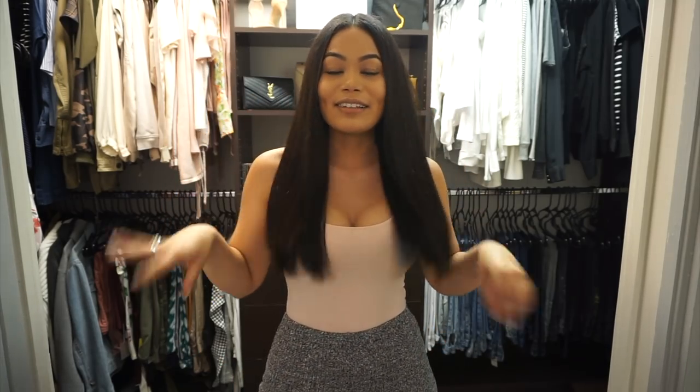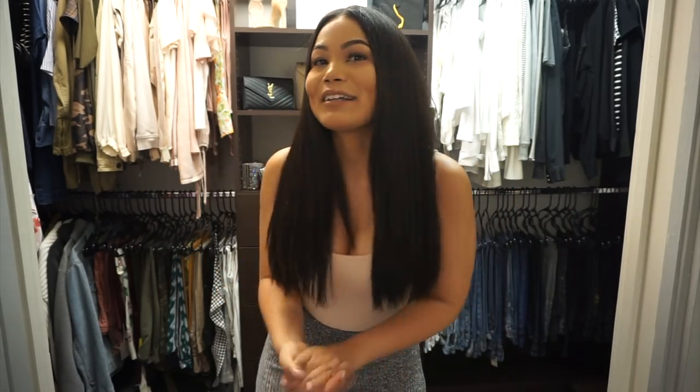I just wanted to give you guys a little life update because it's been a while since I've been here. As you can see, my hair's gotten a little longer. I just had a birthday, so I'm 26 now, which is cool. I like 26. 26 is fun.